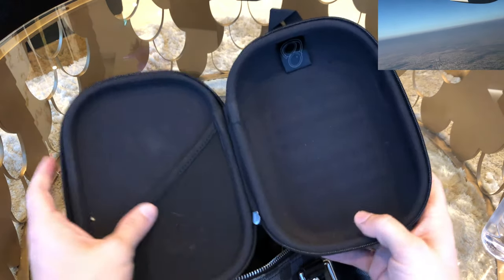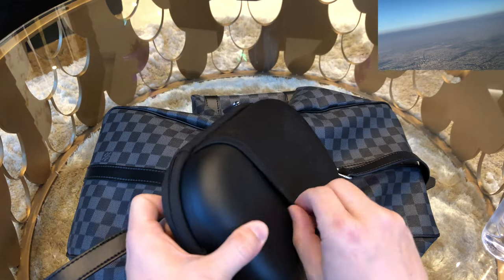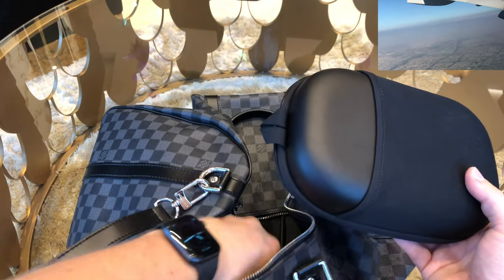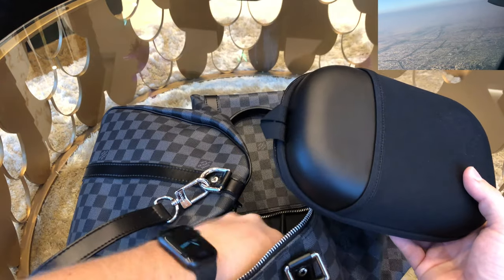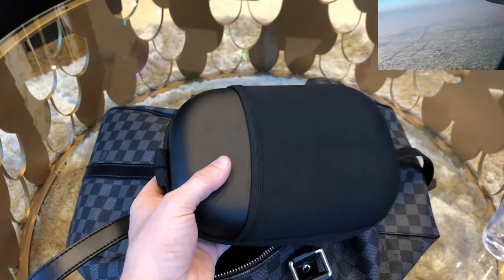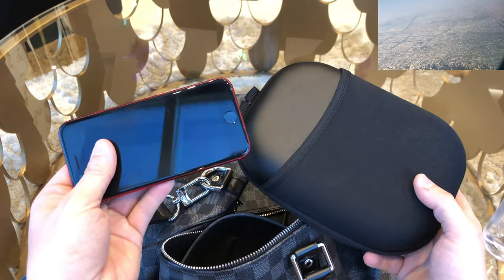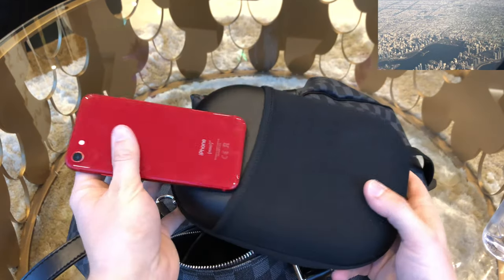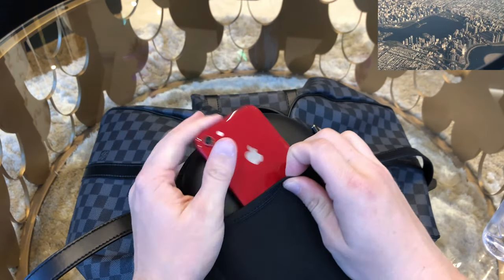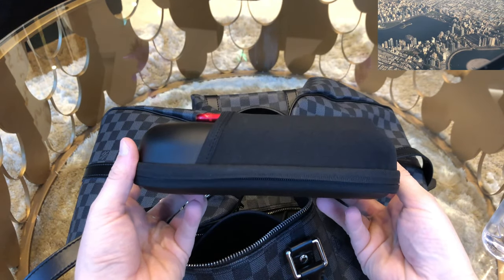The Bose headphones come in a nice leather pouch, and I often use this pouch during the flight — when I have the headphones on my head — to store all my small things like my phone, wallet, keys, whatever I don't want to keep in my trousers. I just put it all in the Bose pouch and store that in the seat pocket in the airplane.